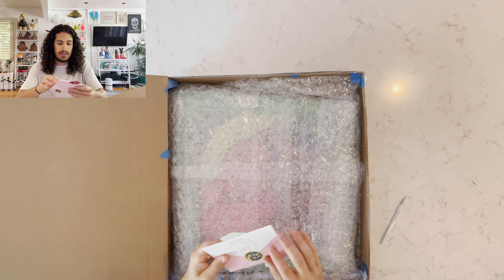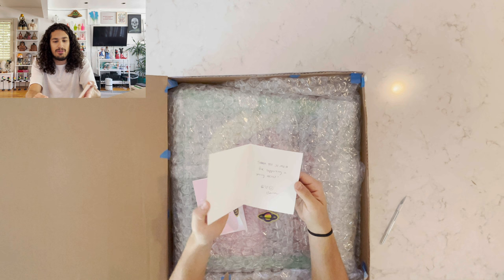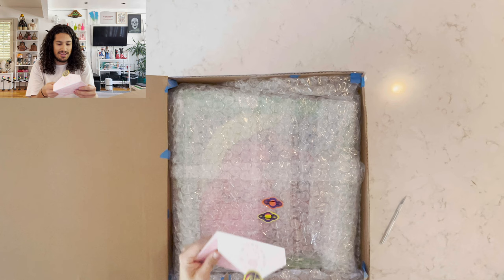What a cute little note. Let's read it. Hello Kitty note with these fun little stickers. Thank you for supporting a young artist. Peace, love, happiness. Very fun. Super cute. I love personal touches like that.